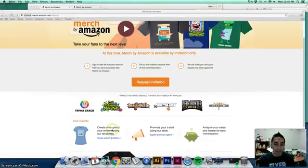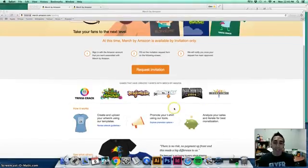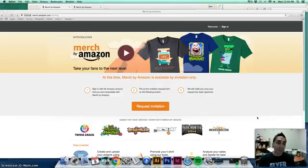You create and upload your artwork using their templates, create your own designs, and you can promote them on Twitter, Facebook, YouTube — whatever you want. The royalties are based on what you list the shirt at: $19.99, $20.99, $21.99. You'll get a good royalty. If it's $19.99, you'll make around $7 or a little bit more, depending on your price.